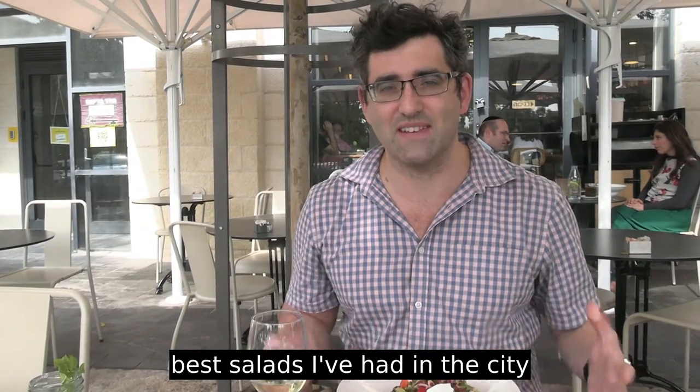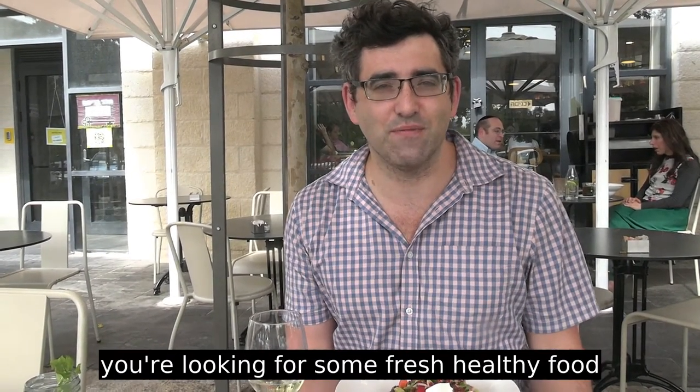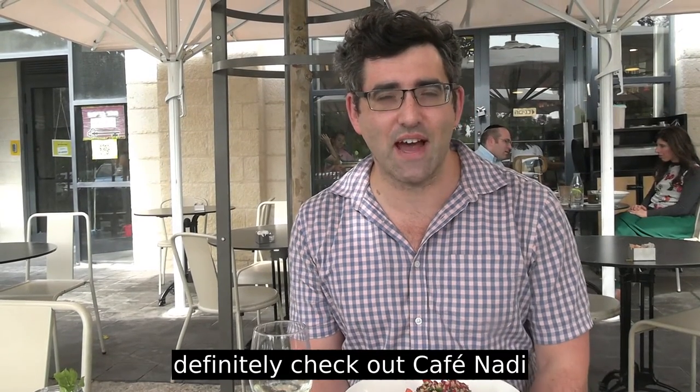All their salads I've had here are just the best salads I've had in the city, and it has a lovely atmosphere. So if you're looking for some fresh healthy food very close to the old city in Jerusalem, definitely check out Cafe Nadi.